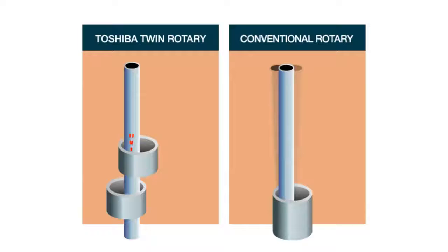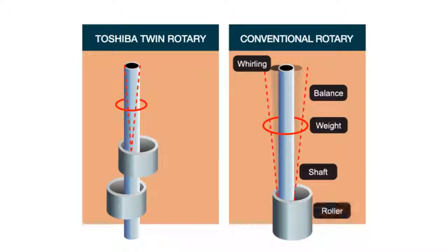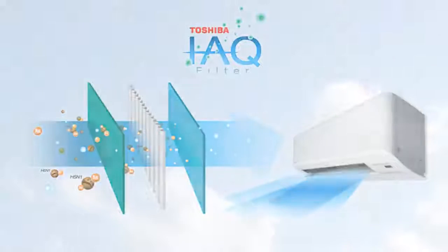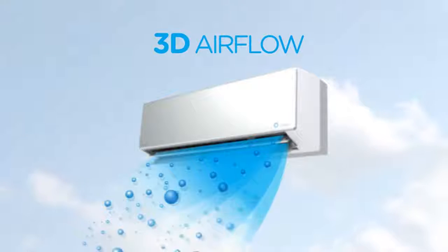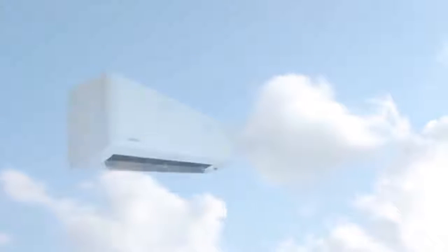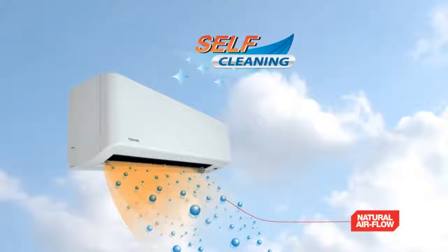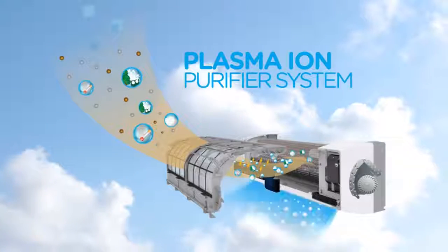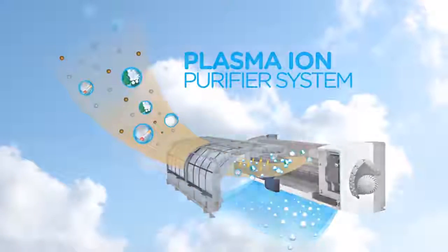As a result, there is also minimal vibration, making for smooth, quiet performance. Quality is a priority at Toshiba air conditioning, which is why we never compromise on our attention to detail. We use non-ozone depleting refrigerant and only high quality components are used, ensuring low maintenance and reliability across the entire range.